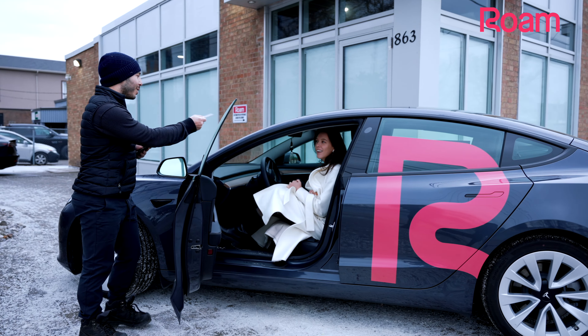Once you're approved to drive, you'll make your first payment, select your start date, and let us know if you'd like your car delivered or if you'd like to come pick it up.